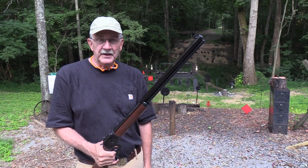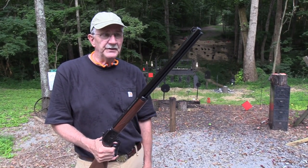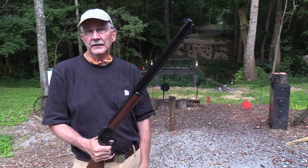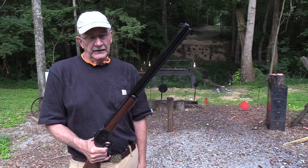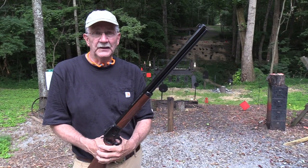Appreciate your support. Glad you came by this evening. It's really hot, humid, sweaty - good to see you. Able to endure the elements, just as I'm doing. Enjoy a little shooting, or at least watching me shoot. Life is good.